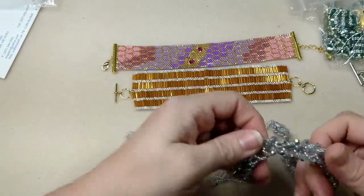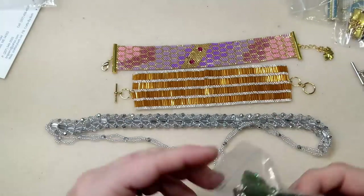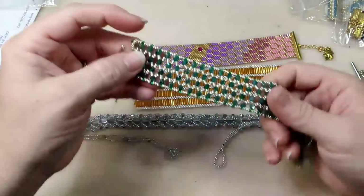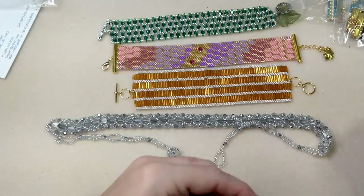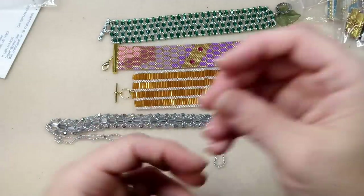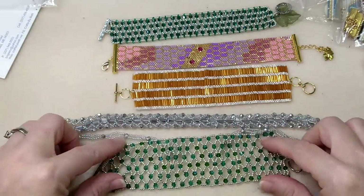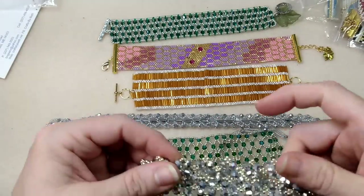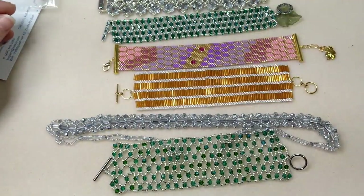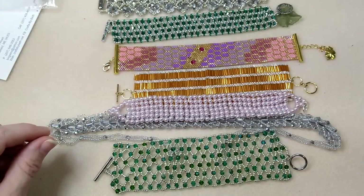Right now I have a huge auction going on in my Facebook group - I will link it in the description box below. The first 12 lots are up until December 5th, then 12 more lots will go up. It's a continual thing for a while - auction style, which is really interesting and fun. I've never done that before.